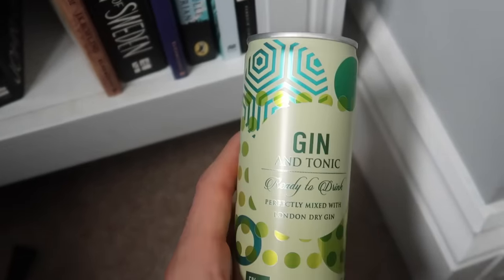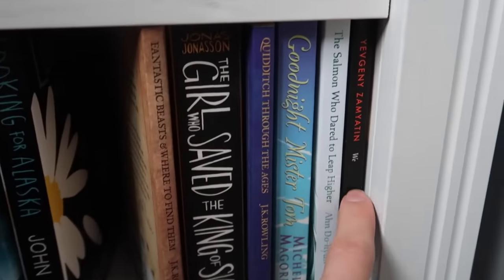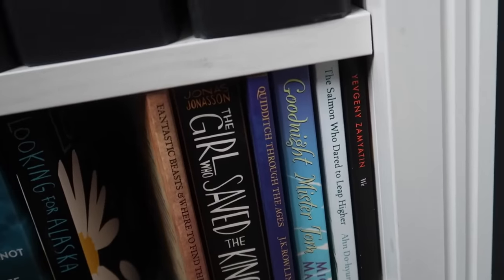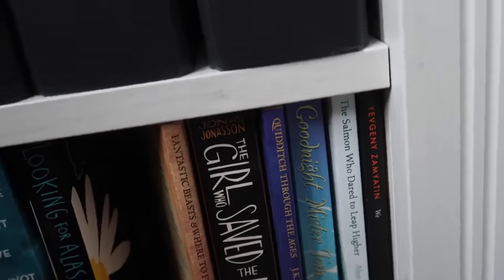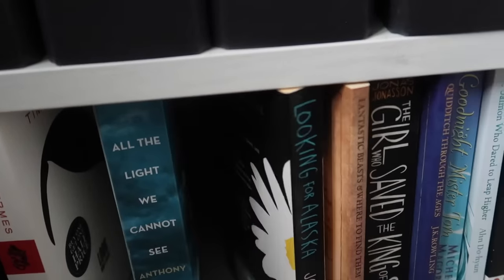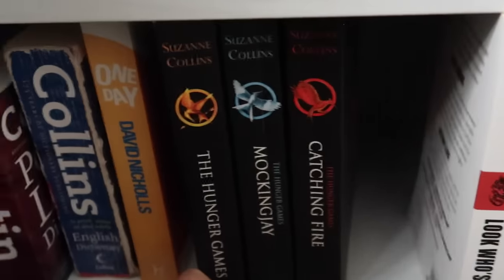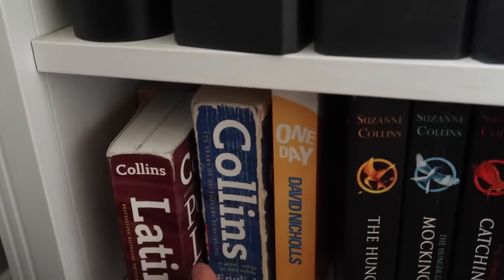Oh my god, I've just bent down to go to the final shelf and there's a can of gin and tonic down here — fantastic. We is the kind of original dystopia, so this is kind of where 1984 and all of those books sort of derive from. The Salmon Who Dared to Leap Higher. Good Night, Mr. Tom — I really hated this book as a kid, I just really didn't like it. Quidditch Through the Ages by She Who Must Not Be Named. The Girl Who Saved the King of Sweden. Looking for Alaska by John Green. All the Light We Cannot See. Look Who's Back. The original Hunger Games trilogy. One Day by David Nicholls. And then an English and Latin dictionary. And I think that concludes the bookshelf tour!